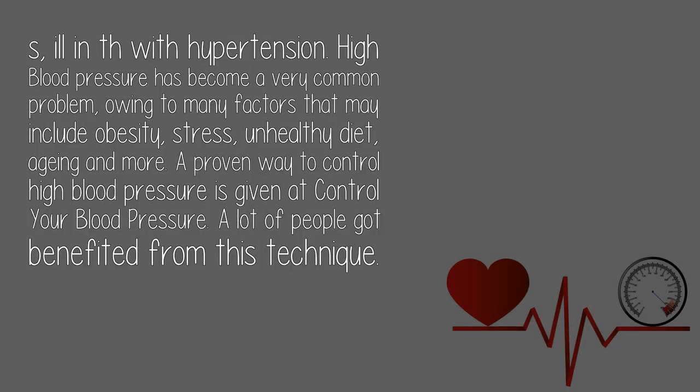High blood pressure has become a very common problem, owing to many factors that may include obesity, stress, unhealthy diet, aging, and more.